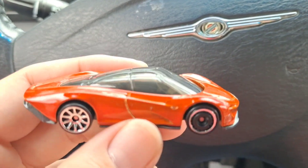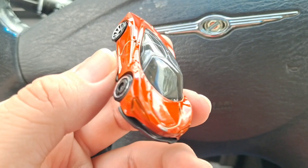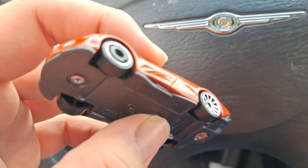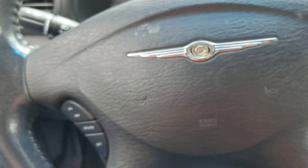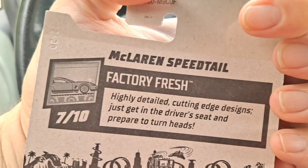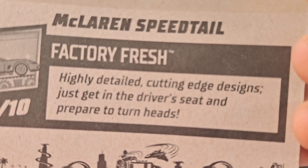Very cool, very slick, sporty. It's a very awesome car. So it has two different types of wheels. And there's the description in the back — you can pause it and read it. It's from Factory Fresh.